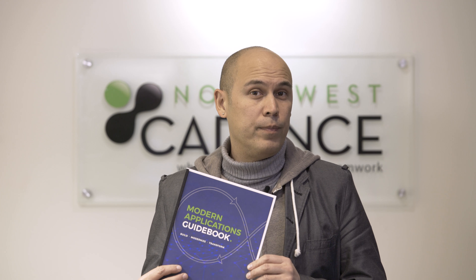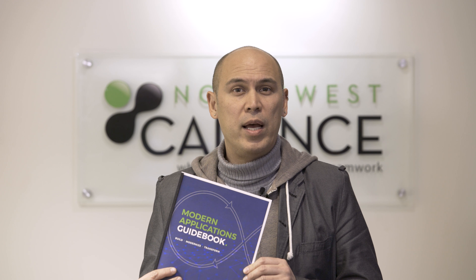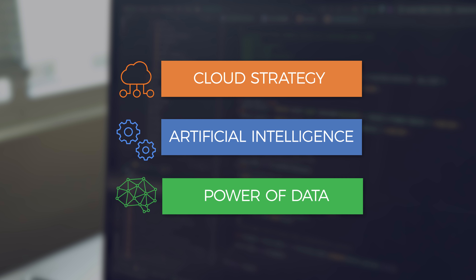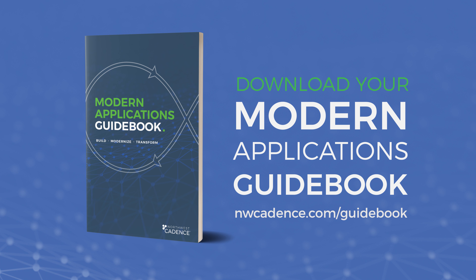That's where this video and this guidebook come in. In this guidebook, you will discover the steps to a successful modern DevOps transformation and how a cloud strategy, AI, and the power of data can modernize your applications. When you leverage the power of cloud scalability and DevOps agility, you set the stage for a successful digital transformation. Download your modern application guidebook to see how all of this comes together.